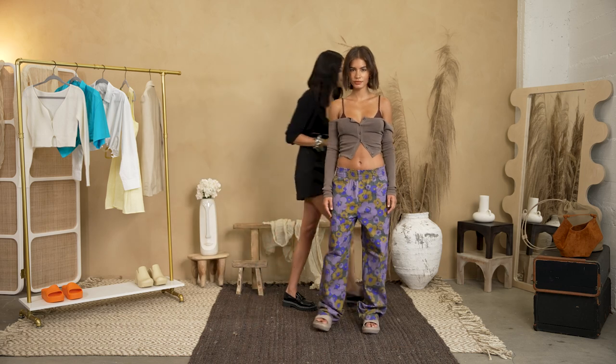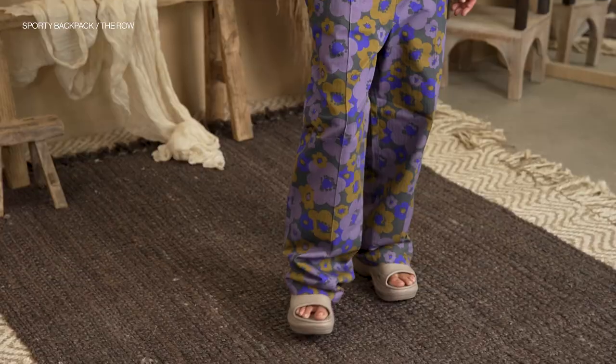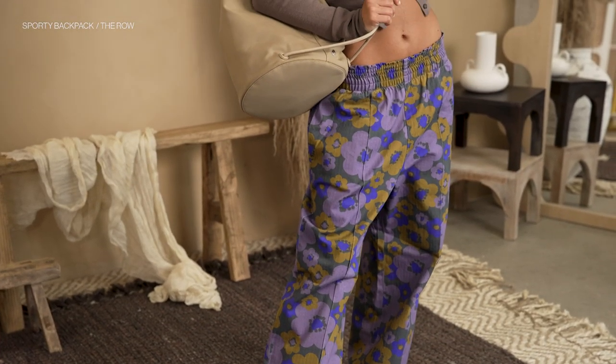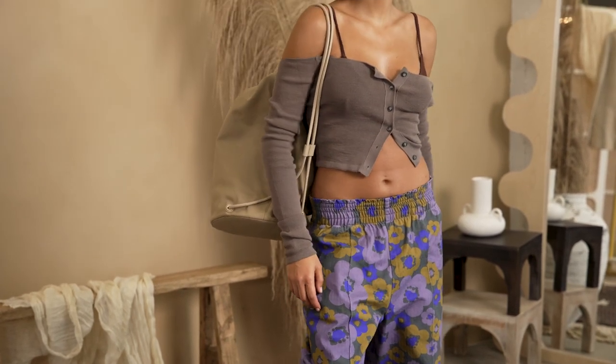And we're going to throw in one more color — this is a rope bag. I think it's perfect for going to the beach but it's still really sophisticated. I love this overall look. She's tropical with her colors, she's summer, but she's just really cool — fully approved.